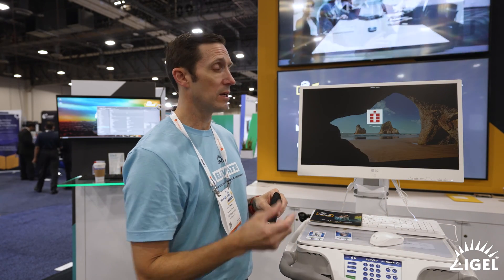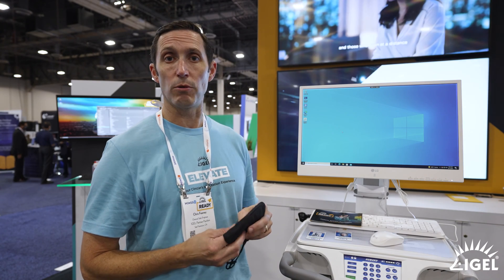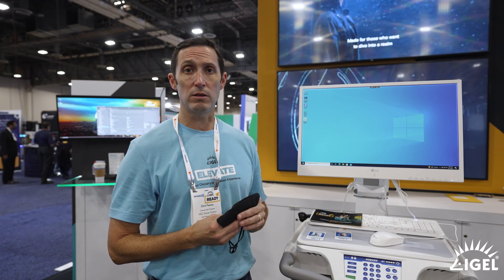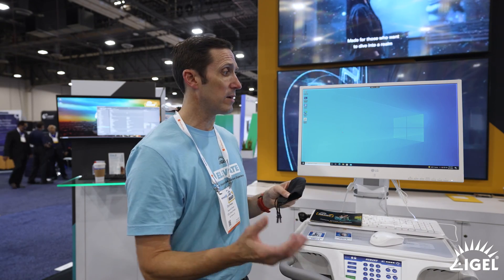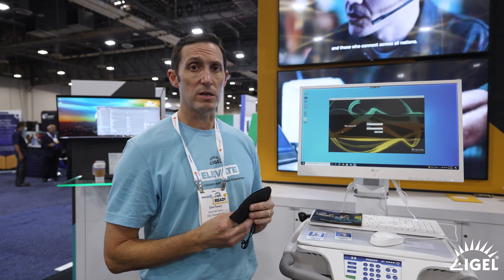I'm going to fire up a Windows 10 desktop. Single sign-on is going to log me into another application as it gets auto-launched. A lot of this is about time savings for the clinician — they don't have to focus on the technology, they can focus on what they went to med school for: taking care of patients and doing the best that they can.